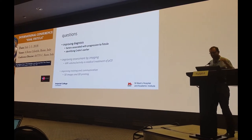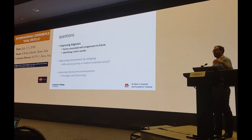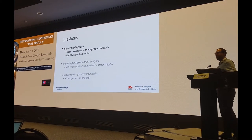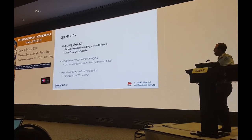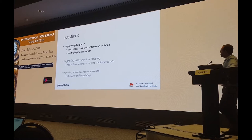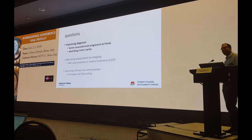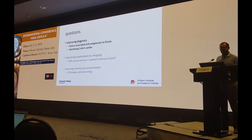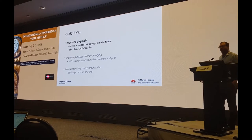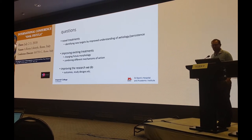The Fistula Research Unit once again. The questions I thought we might think about in terms of where research might go over the coming years — the 25 years that remain of my career — are to think about first improving diagnosis and also, tied in with that, etiology, particularly factors associated with progression from abscess to fistula and also identifying Crohn's disease earlier. I won't talk about any of the imaging; I've grayed that out because we've talked about that already.